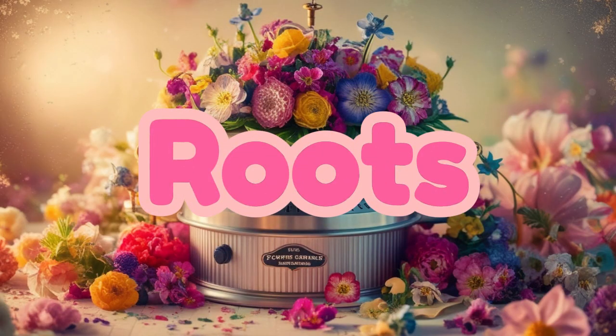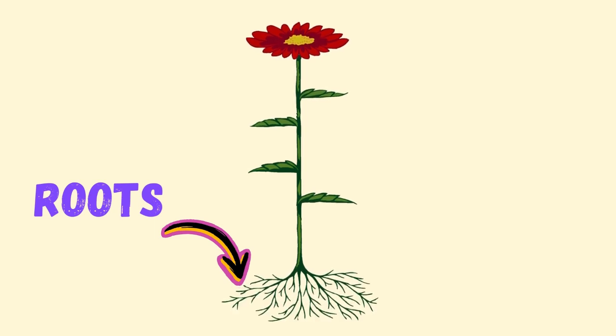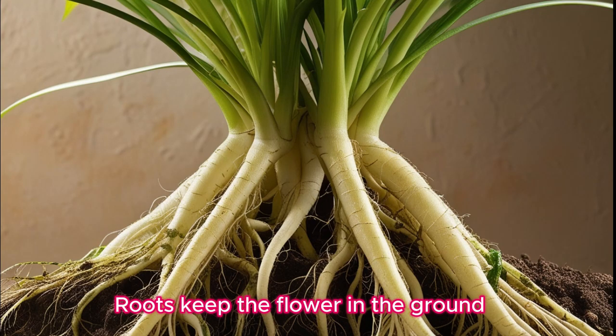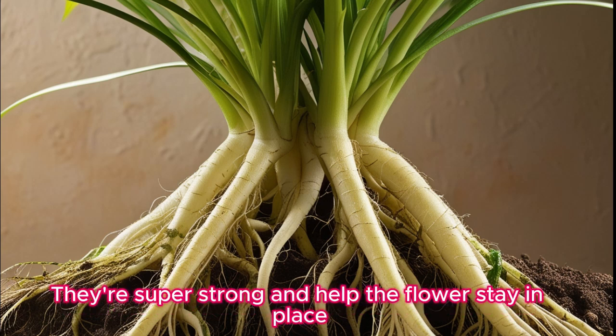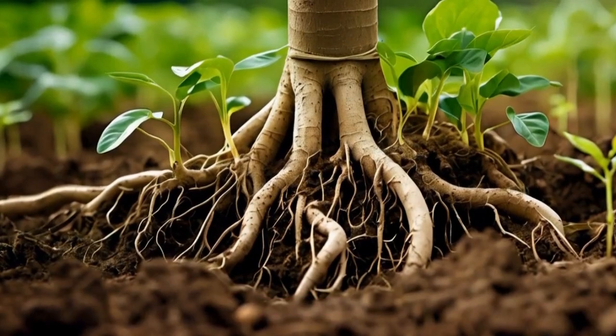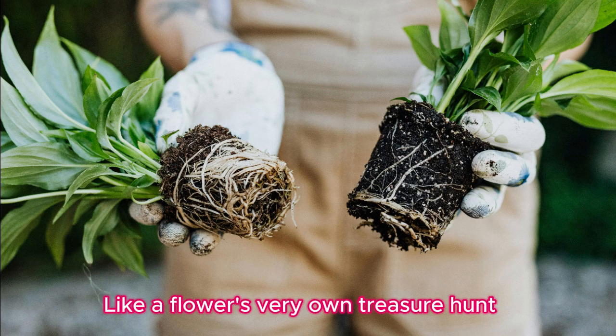Roots! Roots are the parts of the flower that grow underground — they're like the flower's secret helpers. Roots keep the flower in the ground and suck up water and nutrients from the soil. They're super strong and help the flower stay in place. Fun fact: some flowers have roots that can grow really long, like a flower's very own treasure hunt.